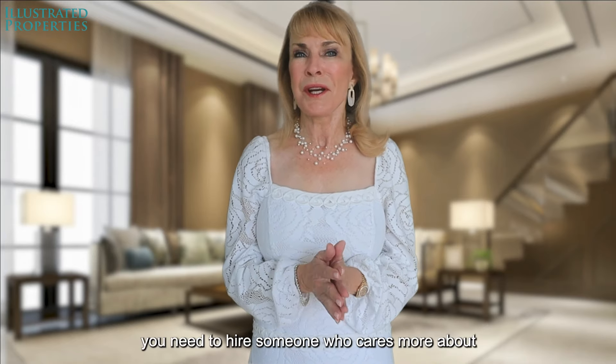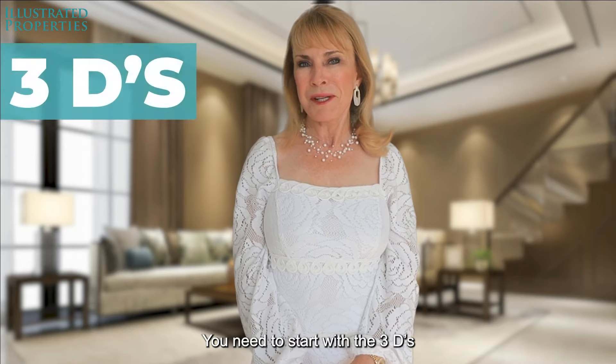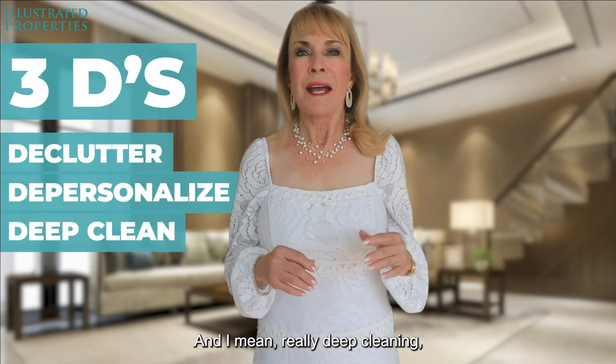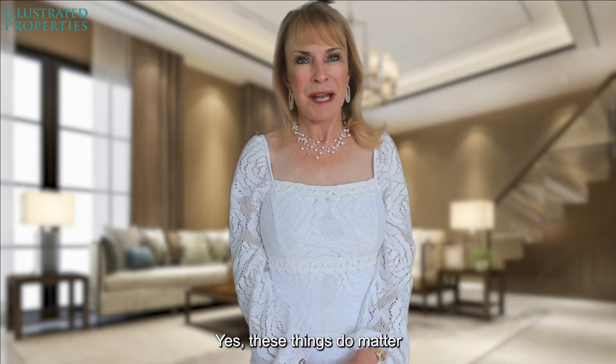First, you need to hire someone who cares more about getting you top dollar than possibly hurting your feelings. You need to start with the three D's: declutter, depersonalize, and deep clean. And I mean really deep clean — like the baseboards, scuff marks, changing old light bulbs, and more. Yes, these things do matter.